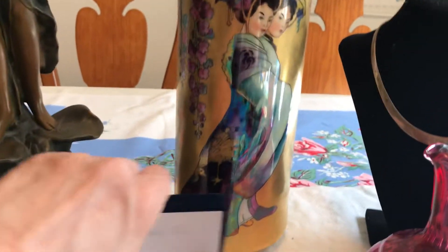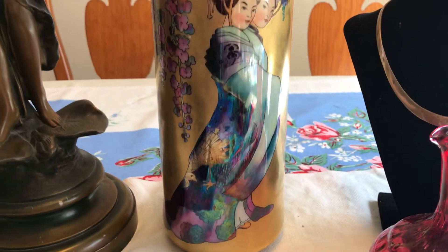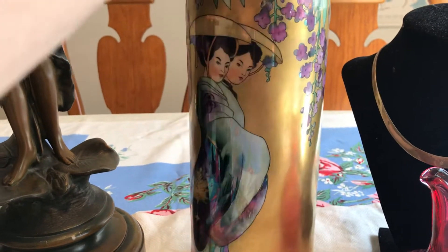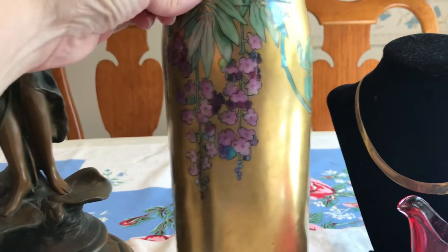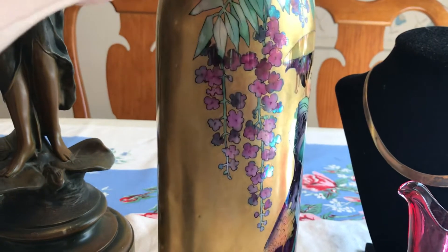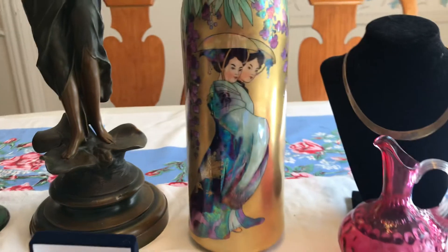The next thing I saw was this — I think it was $3. It has these two lovely Japanese ladies with pretty heavy gold and hand-painted flowers, leaves, and vines. Again I think $2 or $3.